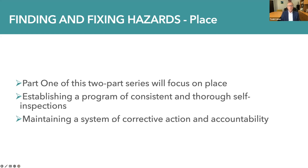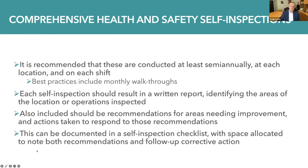Part one of this series will focus on place — establishing a program of consistent and thorough self-inspections, as well as maintaining a system of corrective action and accountability. Comprehensive health and safety self-inspections should be conducted at least semi-annually at each location operated by an organization and on each shift. Best practices include monthly walkthroughs. Each self-inspection should result in a written report identifying areas inspected, recommendations for areas needing improvement, and actions taken to respond to those recommendations. This can all be documented in a self-inspection checklist with space allocated to note both recommendations and follow-up corrective action.